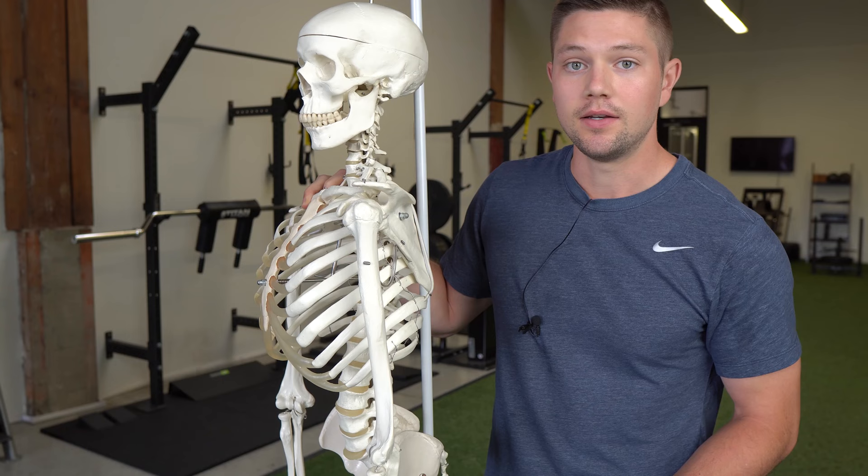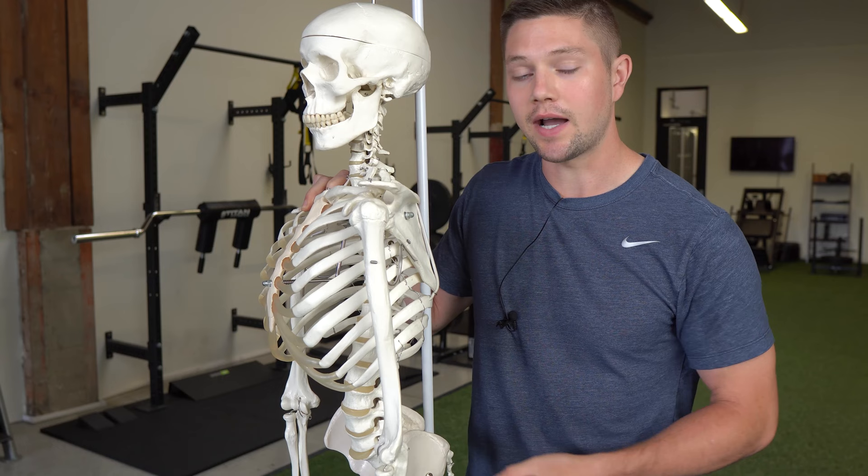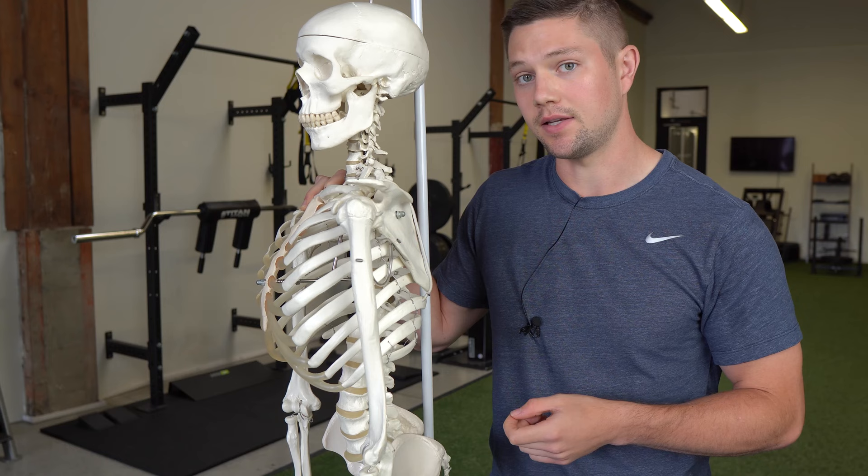If you've ever seen any of my content, you know I place a large emphasis on the role of breathing within the exercises that I teach. You can use this video to improve your overall breathing strategy and your ability to use your diaphragm, but it's going to be a little different than how you've seen it coached in the past or from other people coaching breathing.